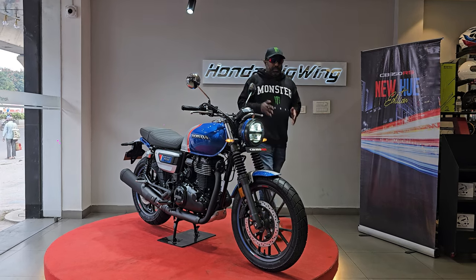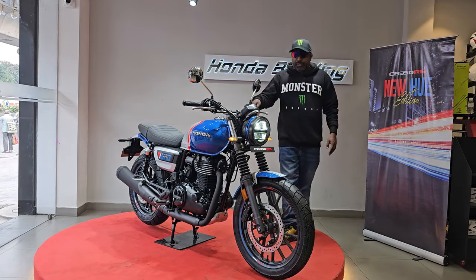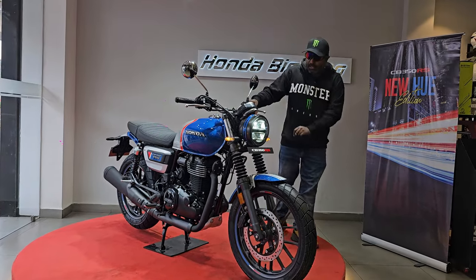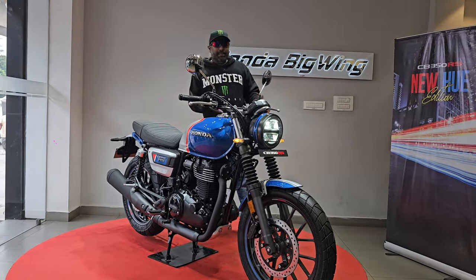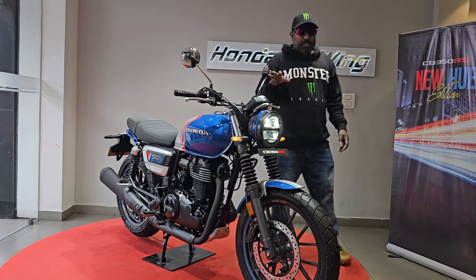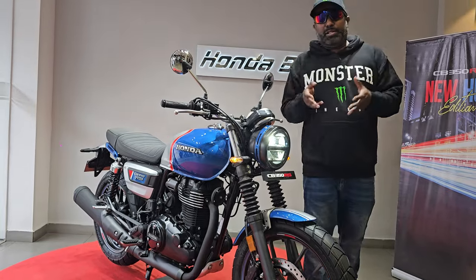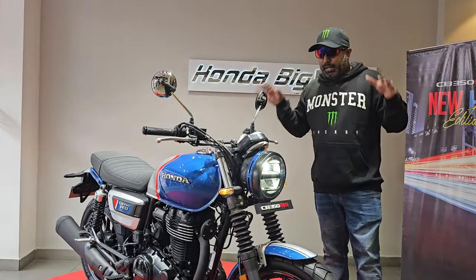Welcome to Dino's Vault. I am here at the JSP Honda Big Wing showroom in Hyderabad, and today we are featuring the new Hue Edition for the CB350 RS. We'll find out what's new apart from the paint scheme and graphics. For the ride impression and top speed run, follow the link in the description below, as that has already been done earlier.